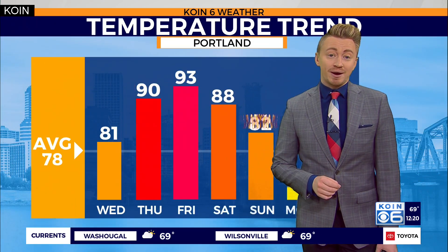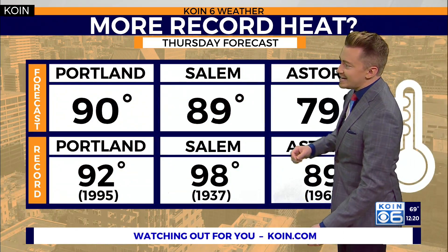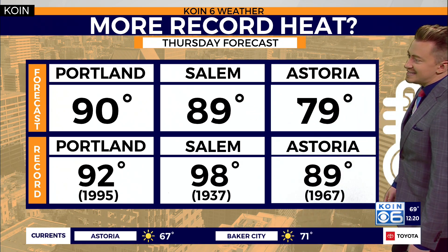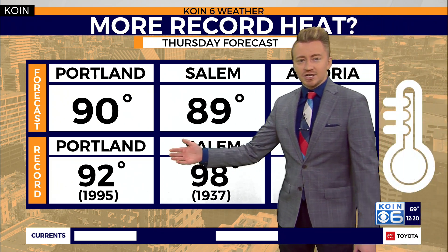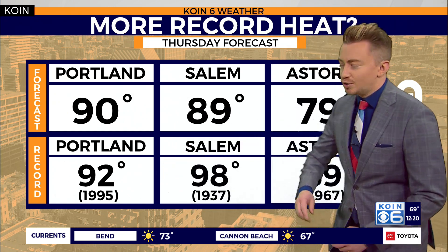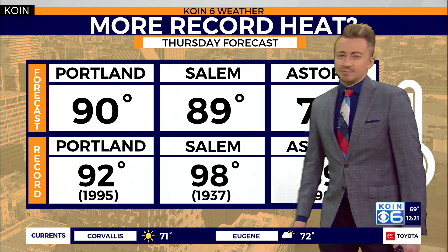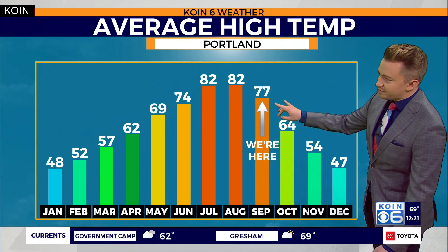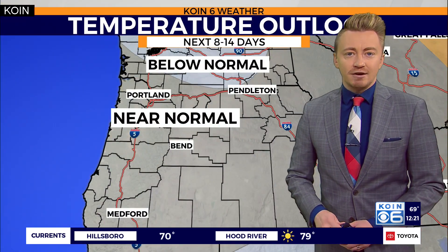That ridge allows the desert Southwest heat to push itself up into the western sections of Oregon and Washington, where we could potentially be breaking some records as temperatures are yet again on the rise back up into the 90s. Even as early as tomorrow, our forecasted daytime high for Portland is 90 degrees, threatening the old record last set back in 1995 of 92. We don't think we'll be breaking records out towards Salem or Astoria, but Portland will be keeping a close eye on those numbers.